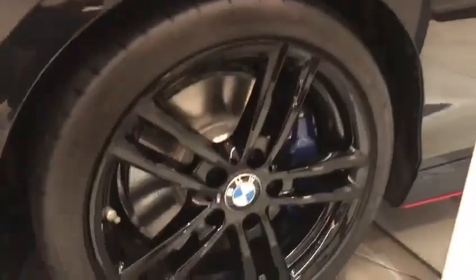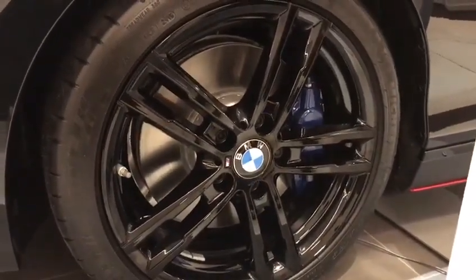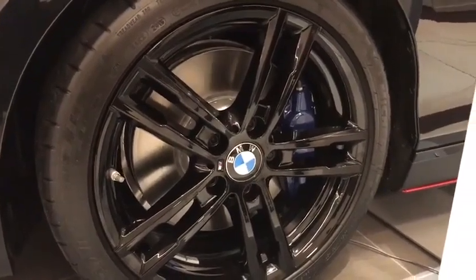Bringing attention onto the side, you get the lovely 18-inch M Sport alloy wheels, finished off in high gloss black, with the lovely extra blue M Sport braking system just sitting behind there.